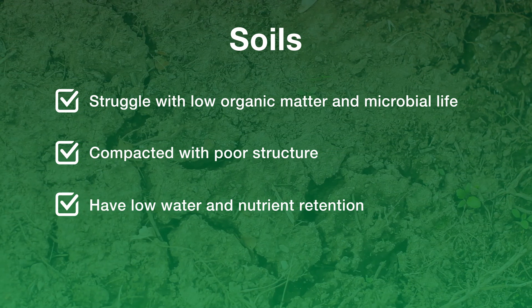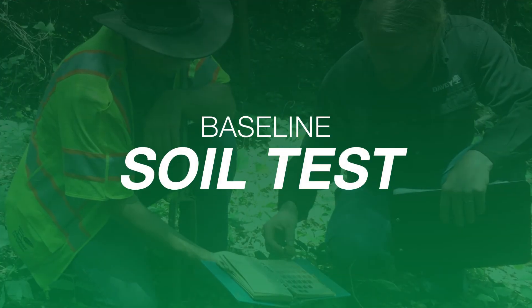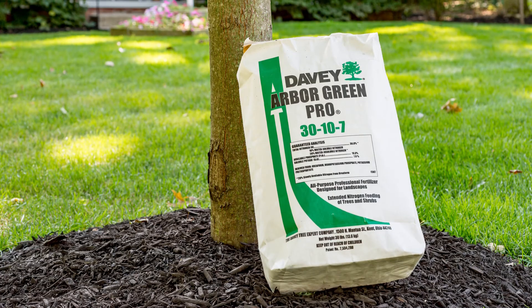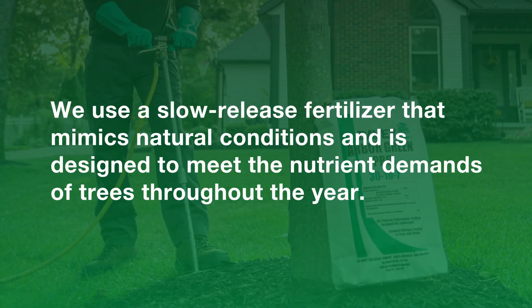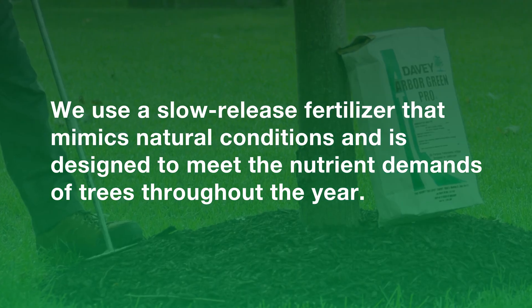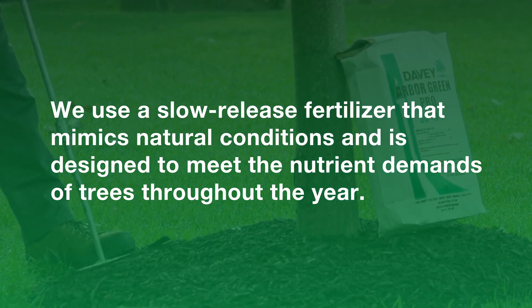You can address this in a number of ways. First, look at soil chemistry by starting with a baseline soil test. From there, we look at nutrition management. For example, we use a slow-release fertilizer that mimics natural conditions and is designed to meet the main nutrient demands of trees throughout the year under a wide variety of conditions.